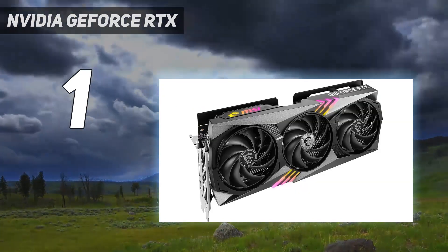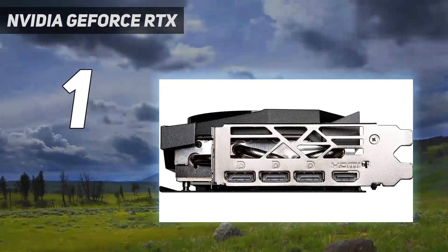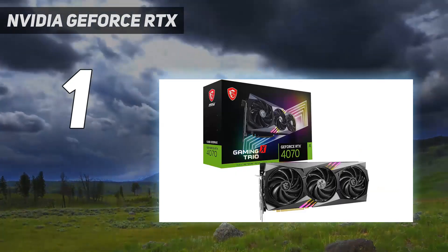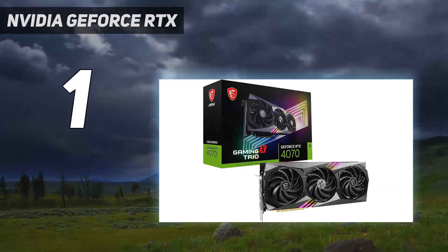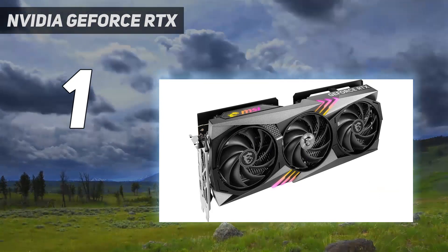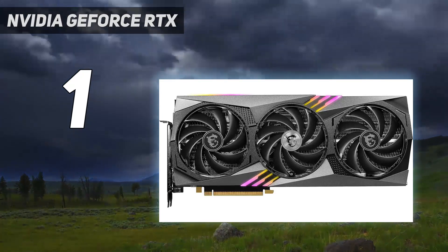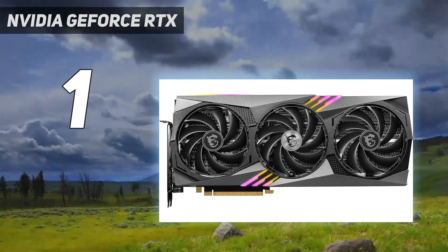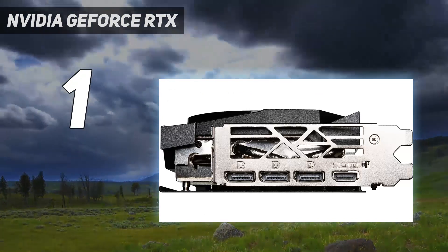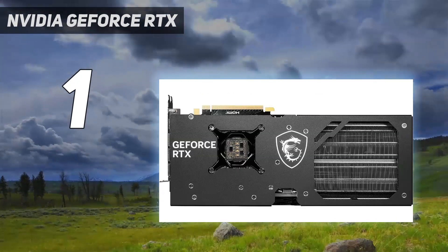And despite the 20% increase in price over the previous generation's RTX 3070 MSRP, the RTX 4070 performs so well that you can only shrug. With gaming performance going toe-to-toe with the NVIDIA RTX 3080 and RTX 3080 Ti — the latter card featuring an MSRP double that of the RTX 4070's — there's just no question that this is the best graphics card for most people on the market right now.